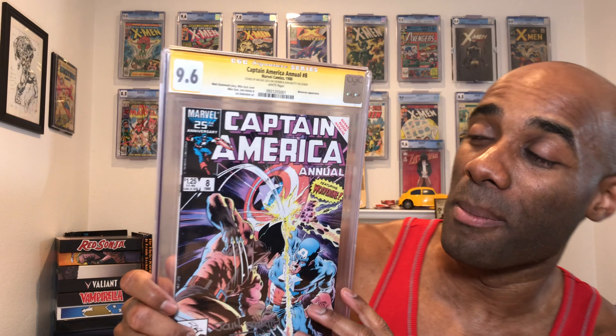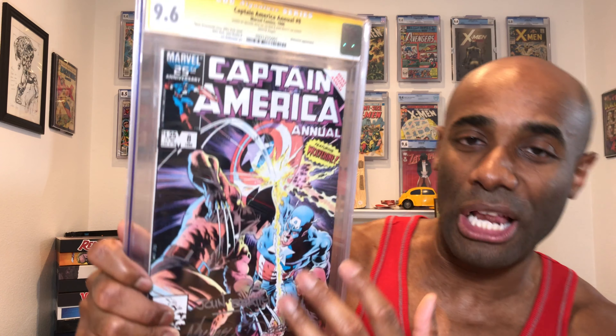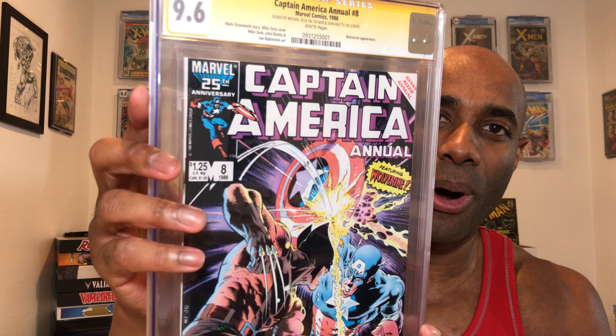One last thing — if you're interested in picking up an awesome slab for your collection, here's the book we're giving away as part of the Go Collect giveaway we do every single week on the channel. This is Captain America Annual number one — a Wolverine appearance. What makes it really cool is the classic Wolverine versus Captain America cover that I personally love. The book is even more special because it is signed twice — by Mike Zeck and also John Beatty. They signed it back in '09, so this is an OG CGC slab at 9.6. Definitely a really cool book.